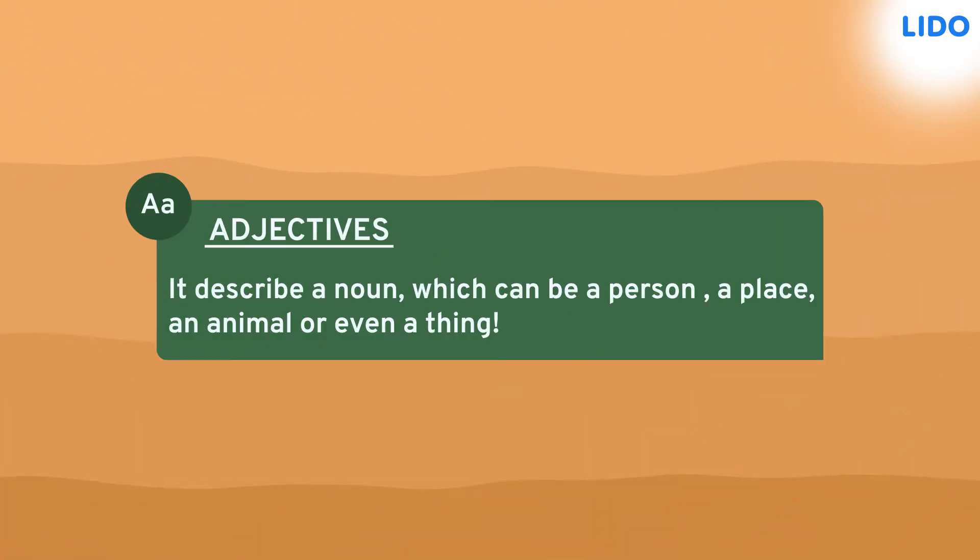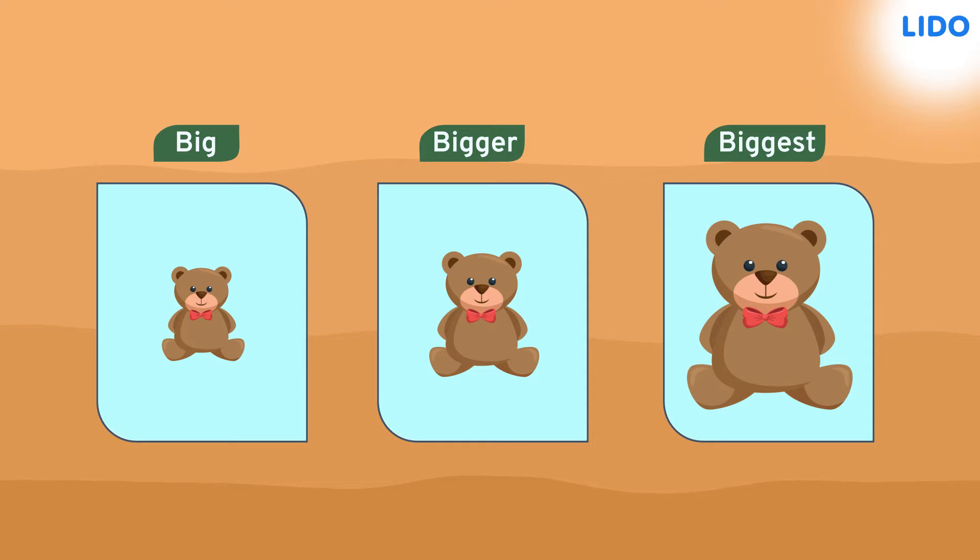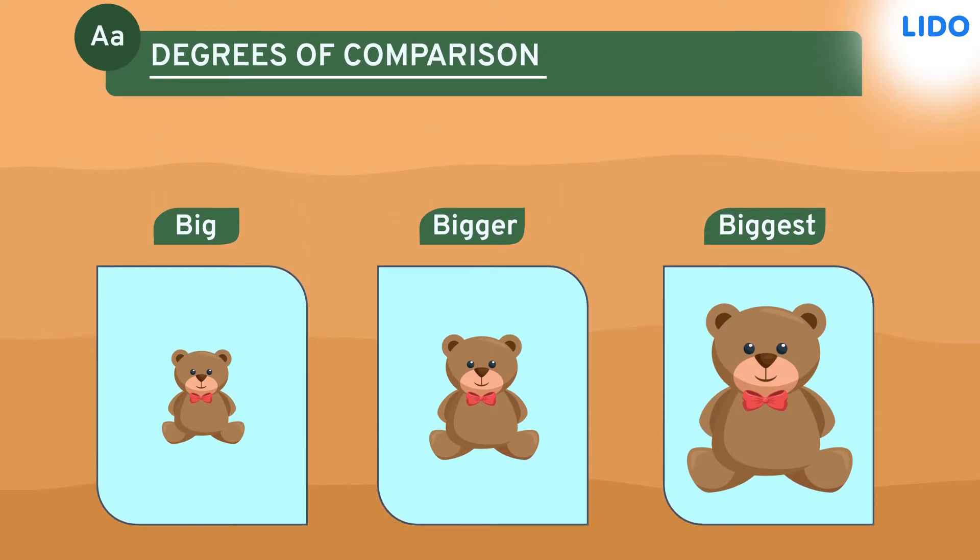Adjectives describe a noun which can be a person, a place, an animal or even a thing. Also, weren't these words used to compare the sizes of the three teddy bears? Then these would be the degrees of comparison.